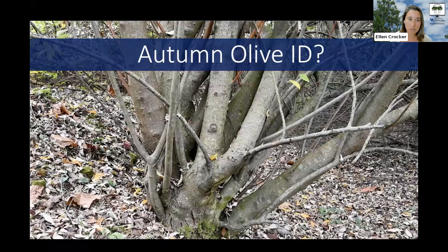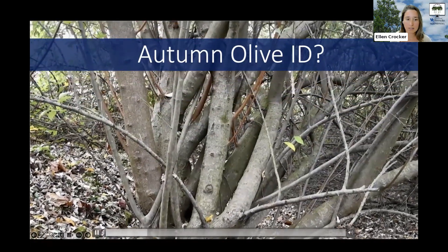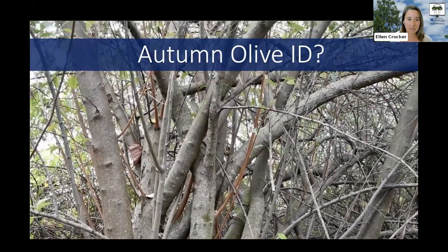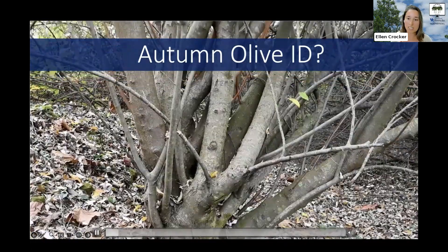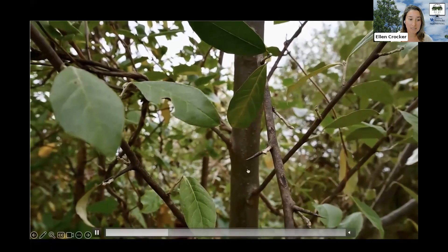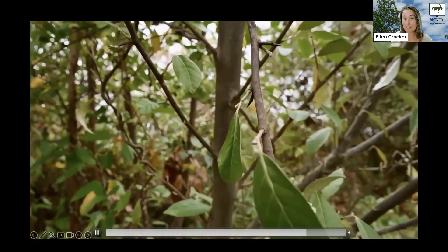Autumn olive can grow into a large shrub — really a small tree up to 20 feet tall — and it produces many stems per plant. It has this dense spreading form with lots of shoots coming off of one main plant, creating quite a tangle. It also has branches with occasional spines which can be hazardous and painful, definitely not something you want to be running into in the woods.